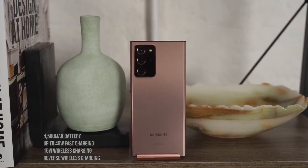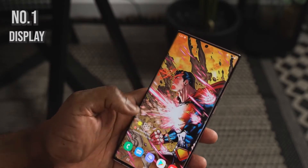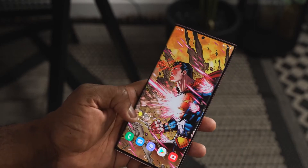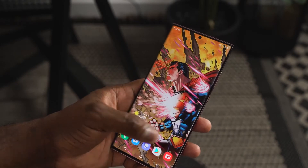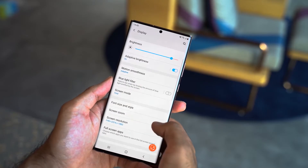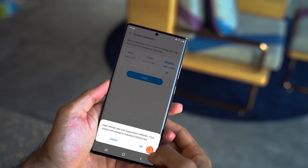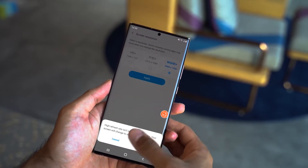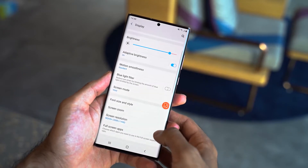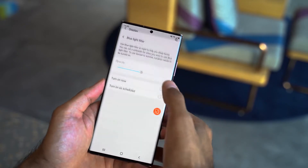The very first feature I'm going to talk about is the display. This is a 6.9 inch 2K display at 120 Hertz, and it's also an LTPO display. You're wondering what is LTPO — this is actually a low-temperature polycrystalline oxide display, which means it does well at a lower power rating so that you can maximize and get the best battery life out of that 4500 milliamp battery.